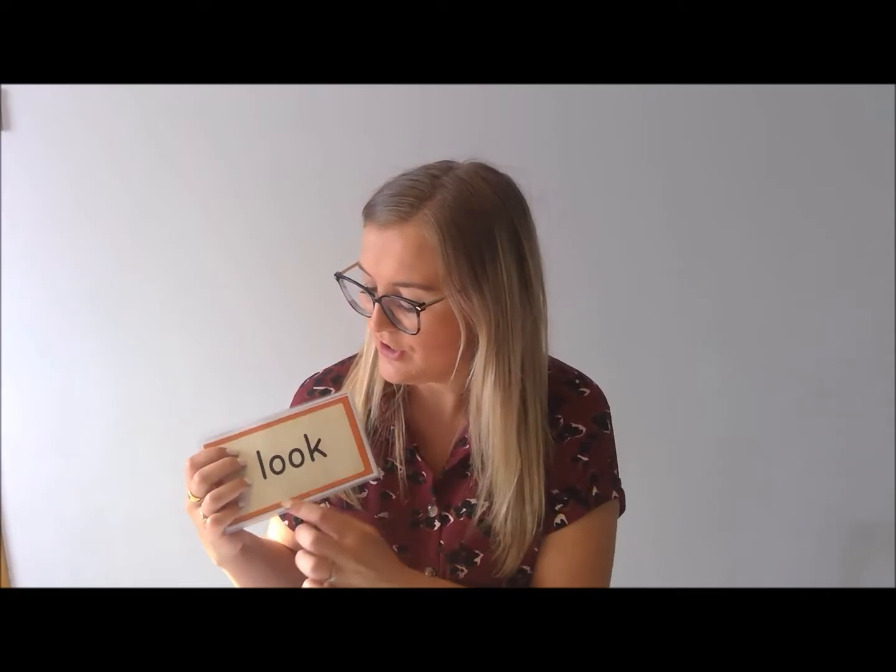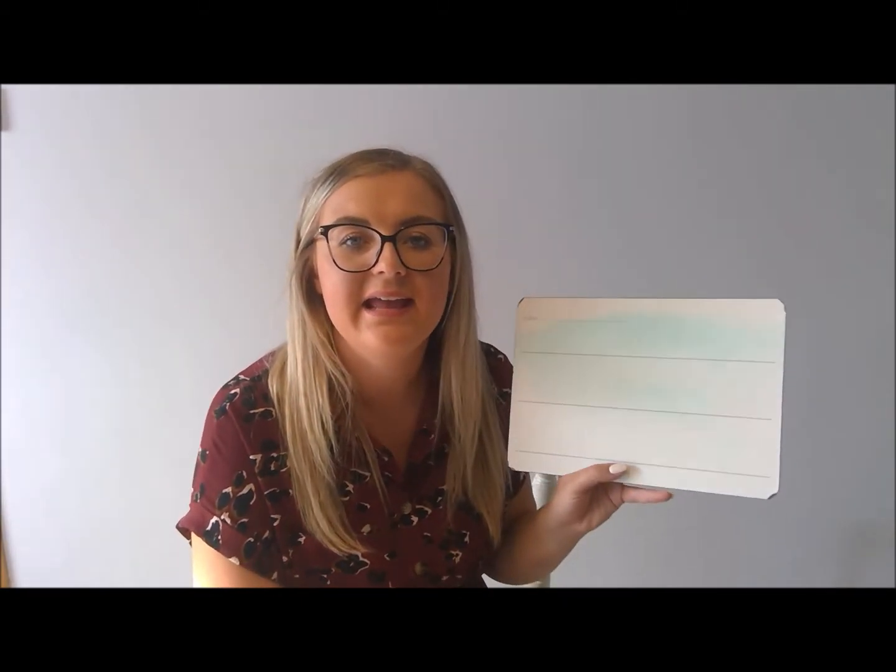So now we're going to use that 'uh' sound and put it into a sentence, and we're going to use our rhyme to help us. Our sentence will be 'Look at a book.' How many words was that one? Four — that's right. Off we go then. Look at a book.